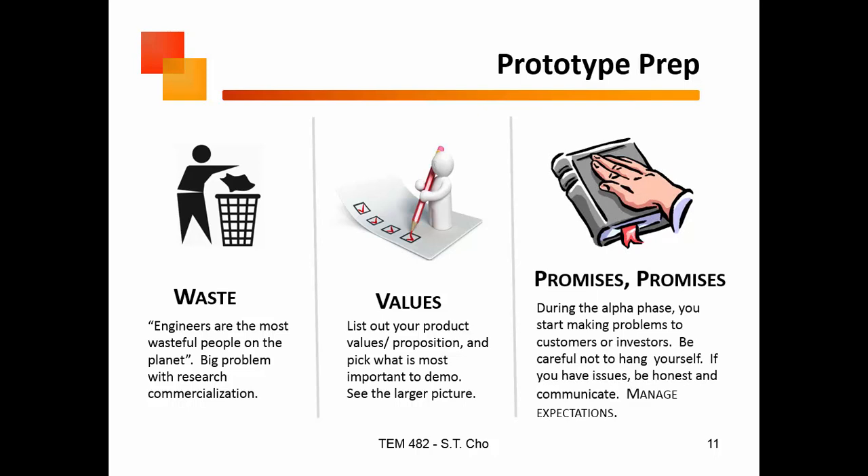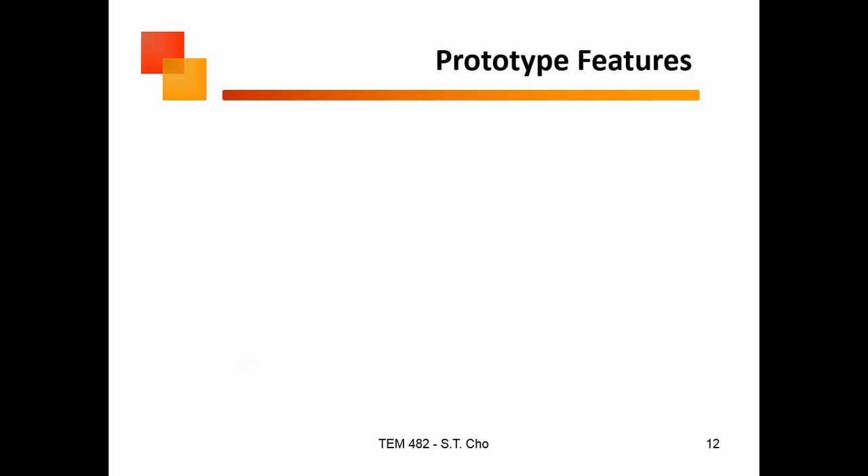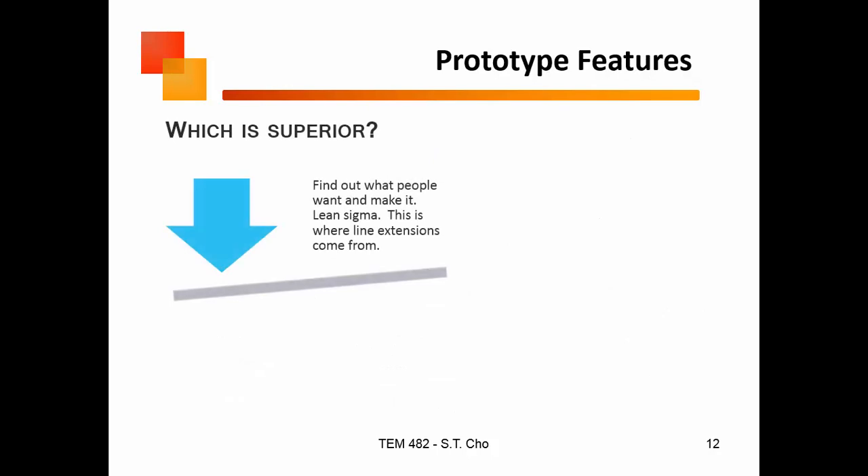Another thing to be careful about — and this is why I don't necessarily agree that the first thing you need to do is marketing — is that you start making promises to people, telling them all this stuff, and when you don't deliver, that kills your company. The biggest reason why startups fail is you over-promise and you under-deliver. Show me a startup that failed, and I can show you that's exactly what they did.